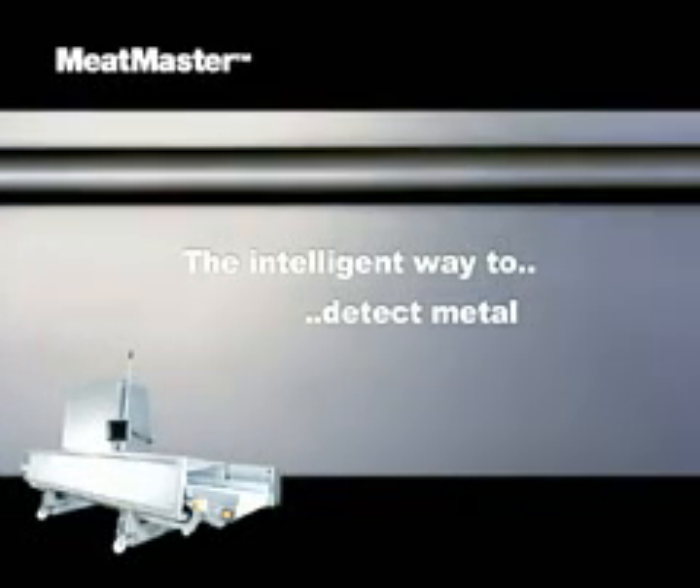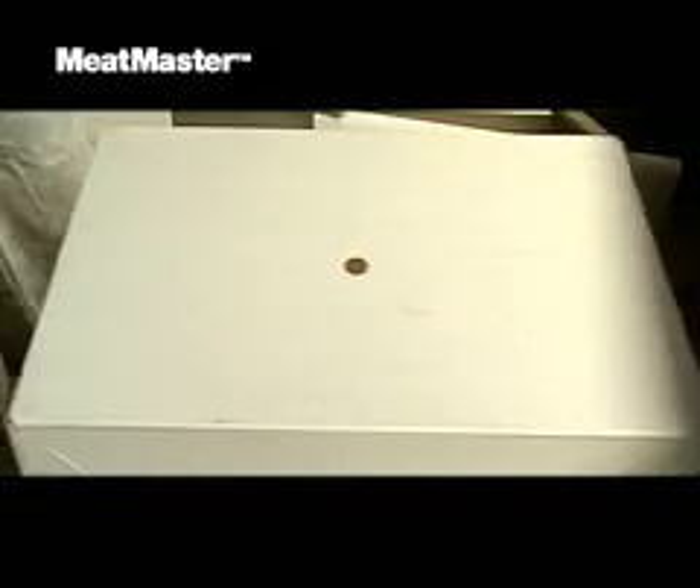MeatMaster is capable of detecting the presence of metal in the meat. This may save both time and money for stops and repairs.